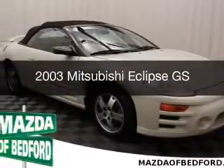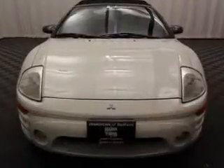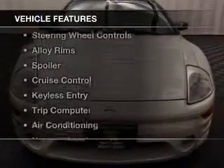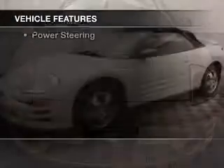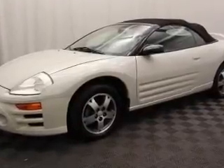This is a used 2003 Mitsubishi Eclipse, powered by a front wheel drive engine. The features include steering wheel controls, alloy rims, a spoiler, cruise control, and keyless entry.